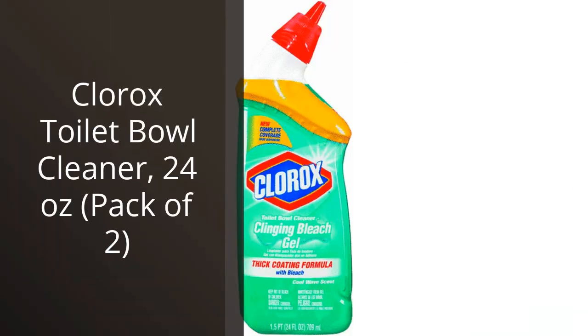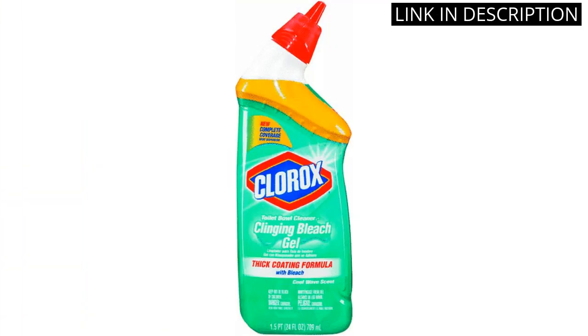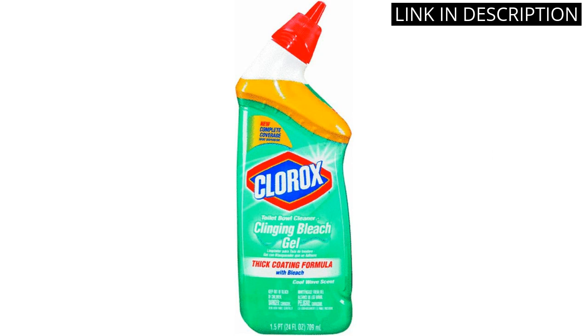I recently purchased the Clorox Toilet Bowl Cleaner and I am thoroughly impressed. The pack comes with two 24 oz bottles which is great value for money. The cleaner effectively removes tough stains and leaves the toilet bowl sparkling clean. It's also very easy to use with its nozzle design, which makes application simple and mess-free. The scent is not too overpowering but provides a fresh and clean smell in the bathroom. I highly recommend this product for anyone looking for an effective and affordable toilet cleaner.